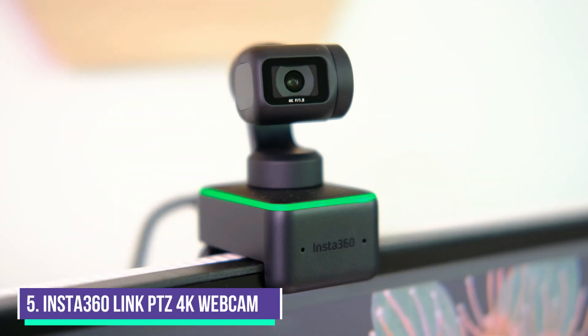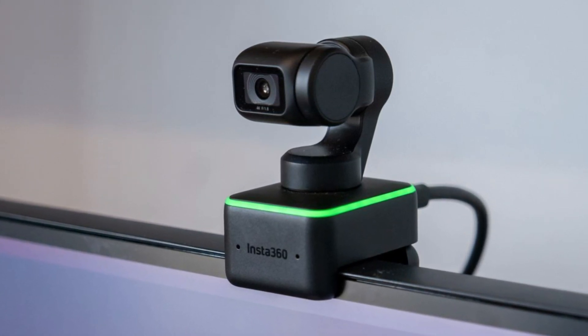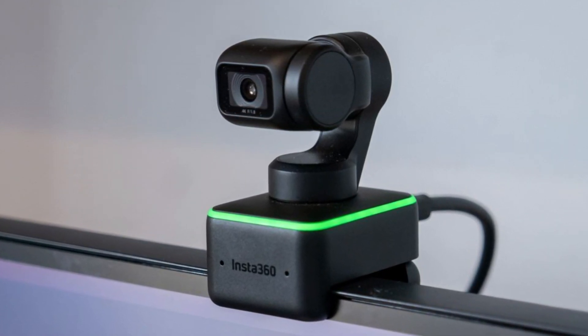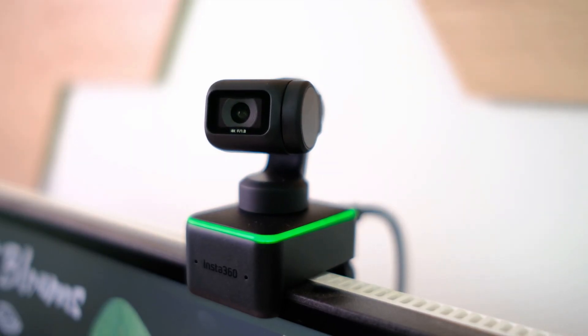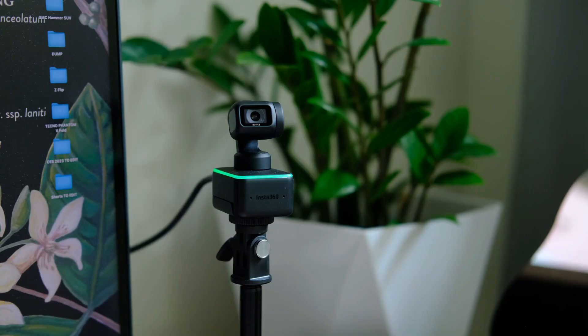Number 5: Insta360 Link PTZ 4K Webcam. The Insta360 Link PTZ 4K Webcam AI allows the camera to lock on you, auto-frame you, and then follow you, panning and tilting. After 10 seconds of inactivity, the camera tilts down for extra privacy. For added convenience, gesture controls allow the camera to perform certain functions with just your hands.